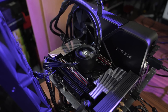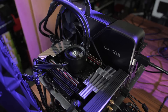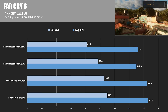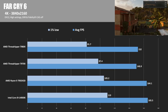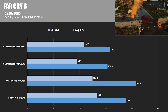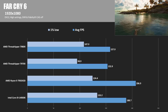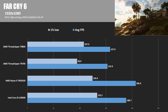Moving on to gaming benchmarks, where I've tested all games at 1080p and 4K with the RTX 4090 Founders Edition. Starting with Far Cry 6: at 4K, the 14900K begins to exact its revenge, claiming the number one spot at 165.5 frames per second. The Threadrippers aren't too far behind — less than 10% — although frame consistency could be an issue looking at the 1% lows. At 1080p, where CPU limitations are more pronounced, the 7950X3D grabs the win, while the Threadrippers struggled more, with the 7970X about 26% behind the 7950X3D.